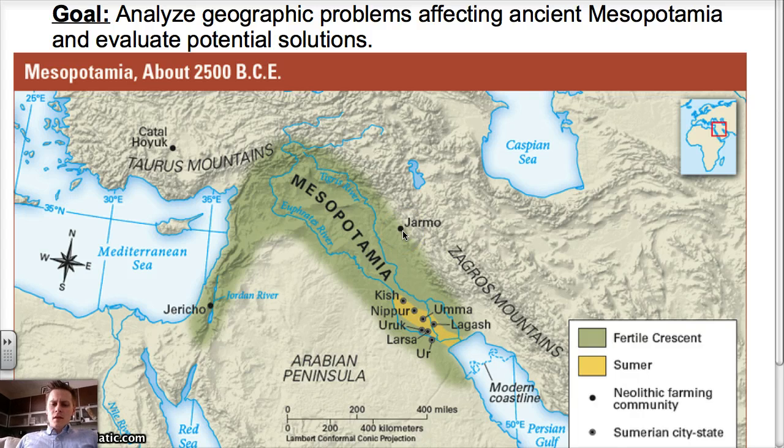What we're going to be talking about today is that these Neolithic farming communities didn't really have the best soil, so they start to run into problems. They don't have really good soil, so a lot of people are going to end up moving to these Sumerian city-states.